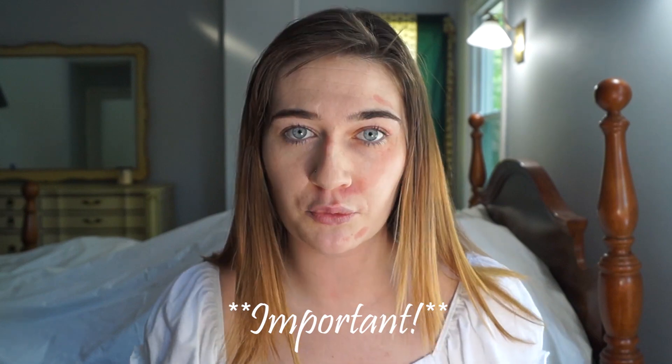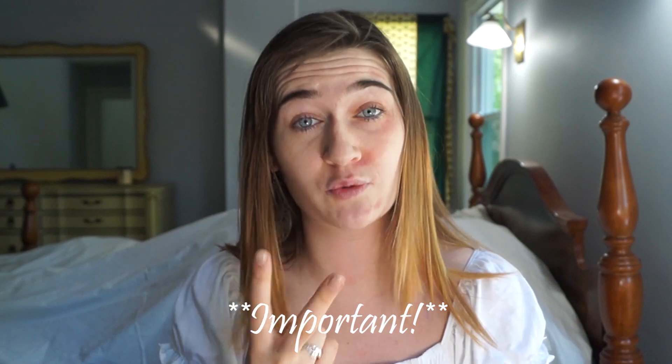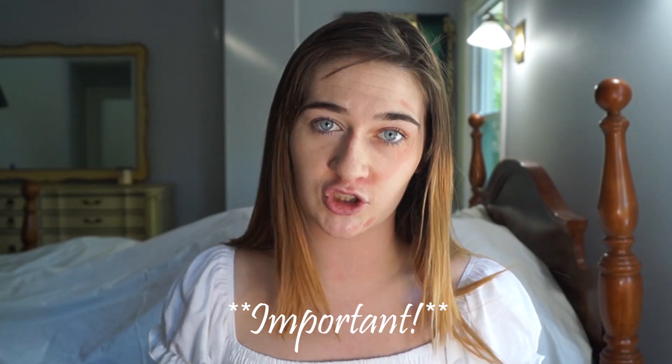A little disclaimer: do not put makeup on open wounds or wounds with a scab on them, because both of those situations will lead to an infection, and infections are not fun to deal with — they can lead to serious complications and problems. So hopefully I can give you a lot of tips and tricks today to help you along your healing process and how to cover these wounds up when you need to. Let's get started.